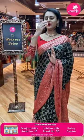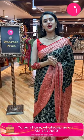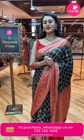Please check out at your own comfort zone and watch our daily live episodes on our Instagram and Facebook to grab all the beautiful goodies from our collections.